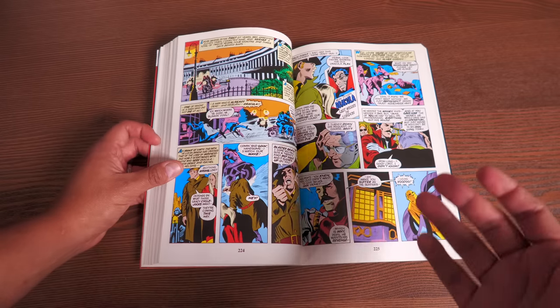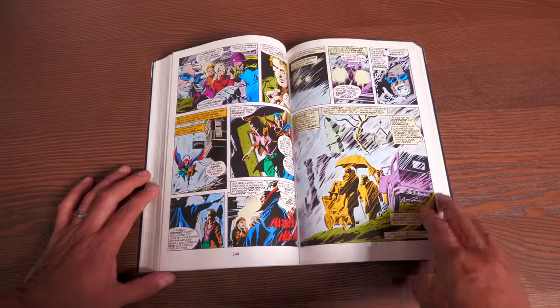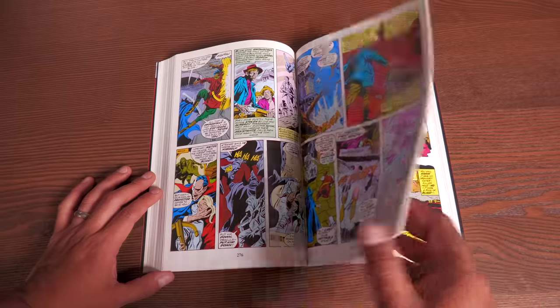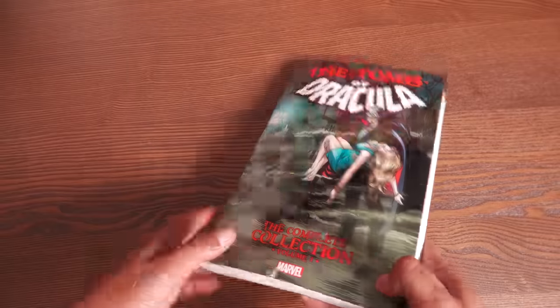This is the Tomb of Dracula Complete Collection Volume 1, Parental Advisory. Love seeing that.